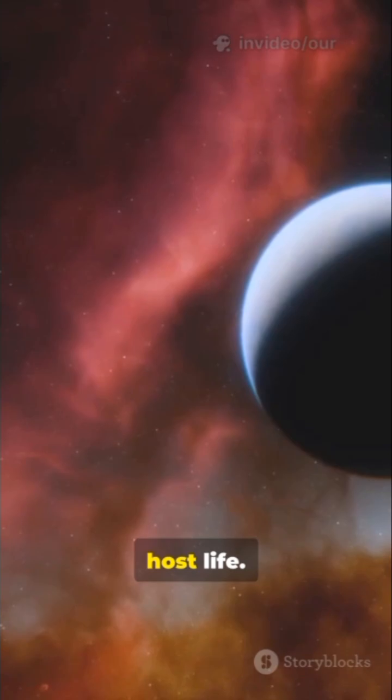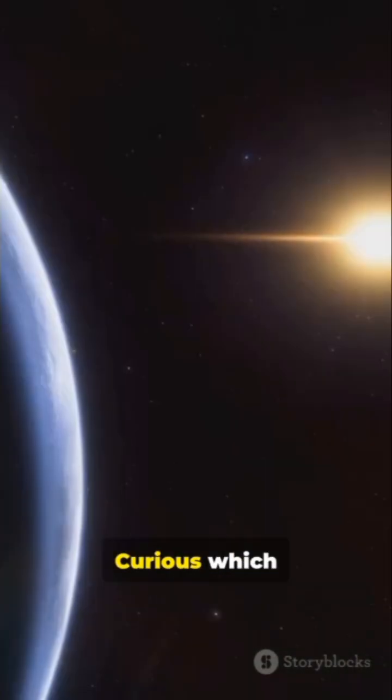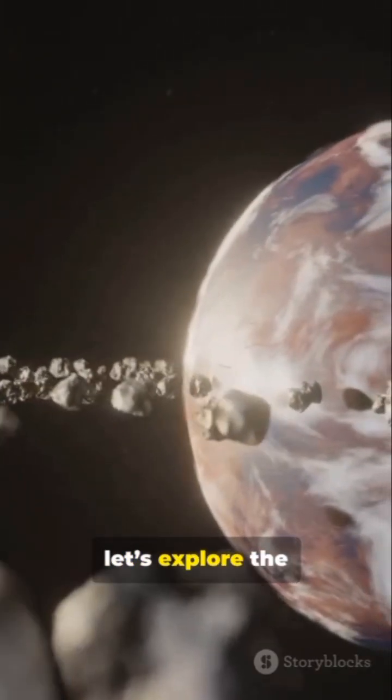Not every world needs to be Earth to host life, but these ingredients give life a fighting chance. Curious which nearby planets check those boxes? Hit follow, and let's explore the shortlist together.